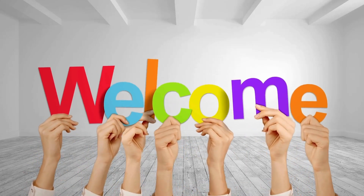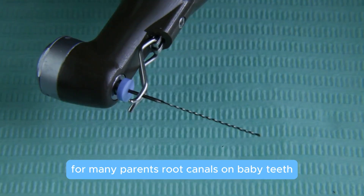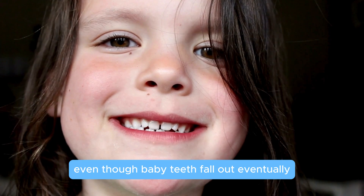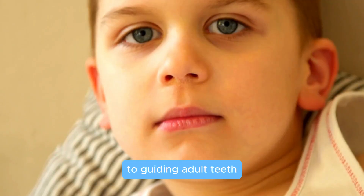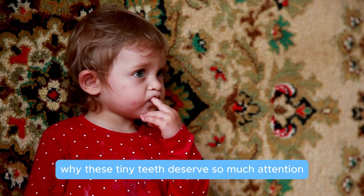Welcome to the world of dentistry. Today we're diving into something surprising for many parents: root canals on baby teeth. Yes, you heard that right. Even though baby teeth fall out eventually, they're essential for your child's development, helping with everything from chewing to guiding adult teeth. So let's explore why these tiny teeth deserve so much attention and care.